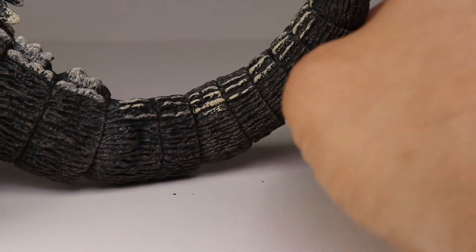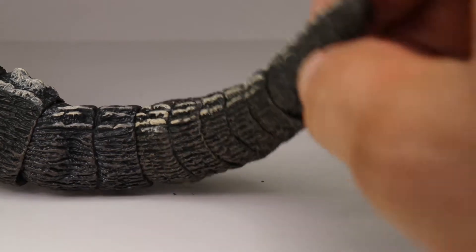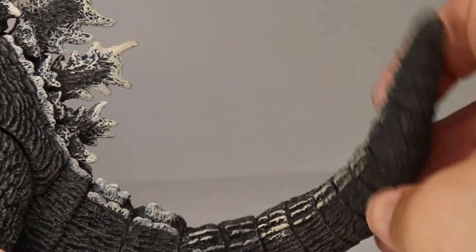Instead of just making it like a rubber tail like they usually do, you can actually pose the tail in really cool positions - like you would see him moving it around and tearing buildings down in Godzilla movies. It's really really cool and I'm really impressed on how they did that.